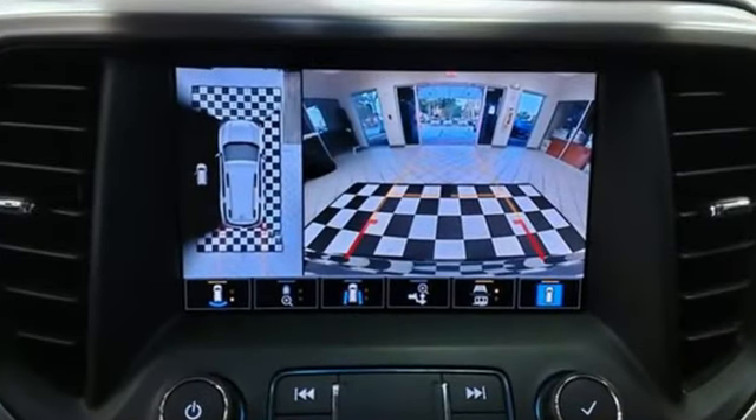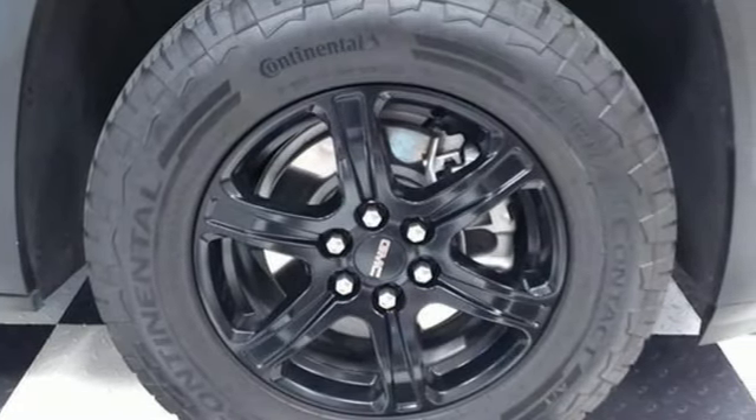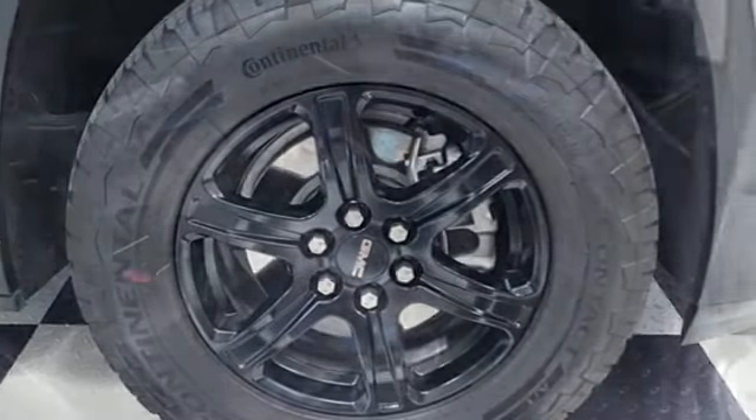Automatic transmission, dual zone climate control, integrated navigation system with voice activation, auto-dimming rearview mirror, front heated bucket seats.